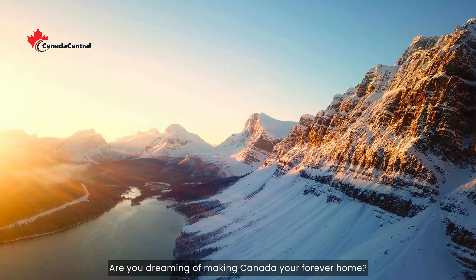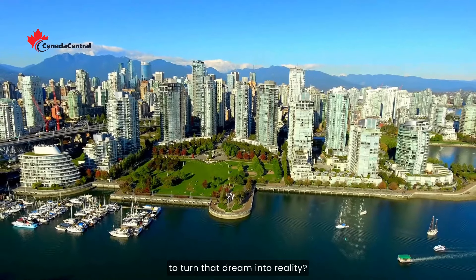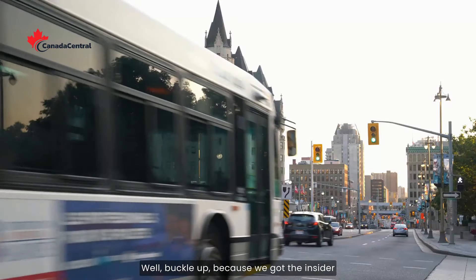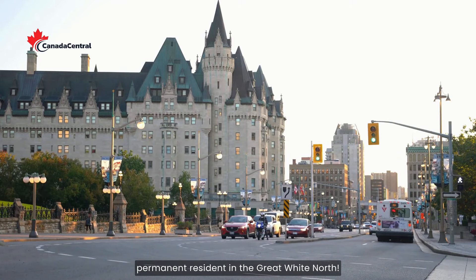Are you dreaming of making Canada your forever home? Wondering just how long it'll take to turn that dream into reality? Well, buckle up, because we got the insider scoop on the fastest pathways to become a permanent resident in the Great White North.